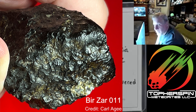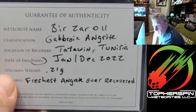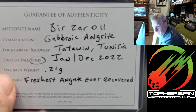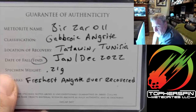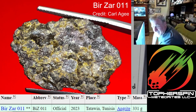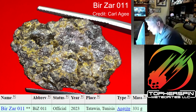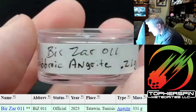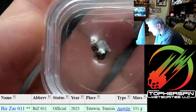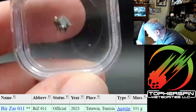This one I just got — it's Burczar 001, a gabbroic angrite. It's the freshest angrite ever recovered. Tatooine — I've seen the location spelled a few different ways. This is it right here, and I'm going to show it to you.